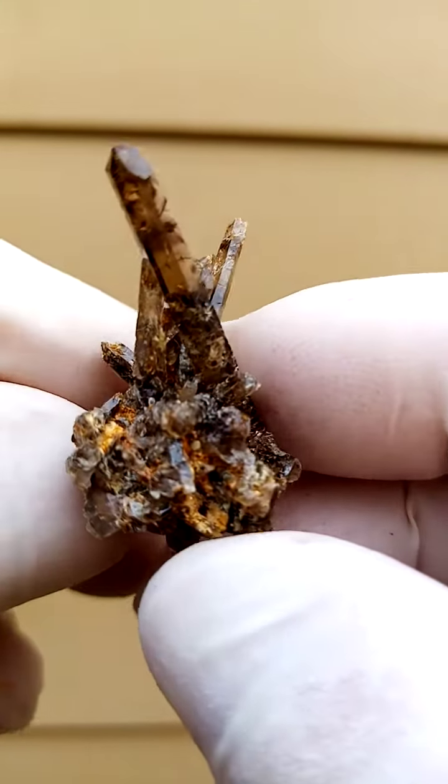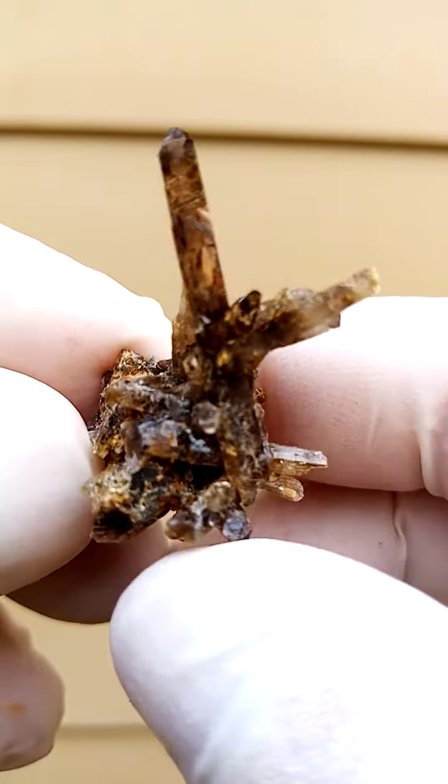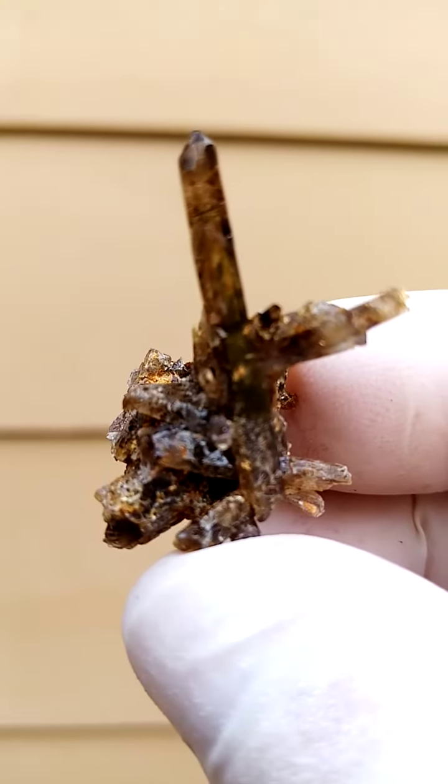To my knowledge, all from the Zamba Plateau, Mount Milosa, Malawi. Lovely form this piece has. And of course the crystals are rather gem-y.